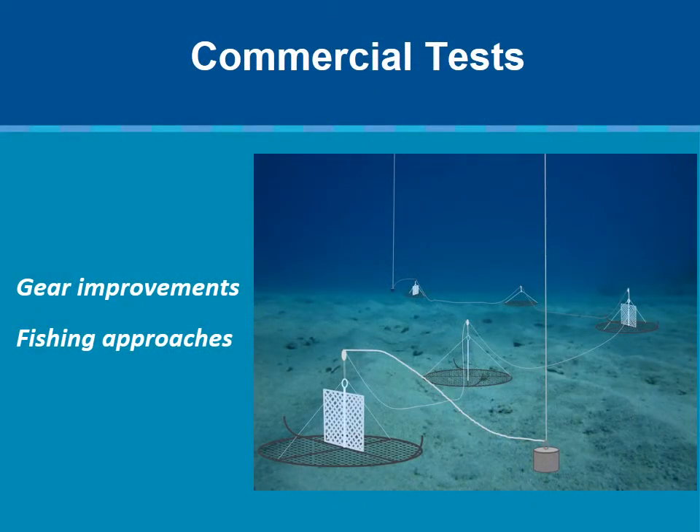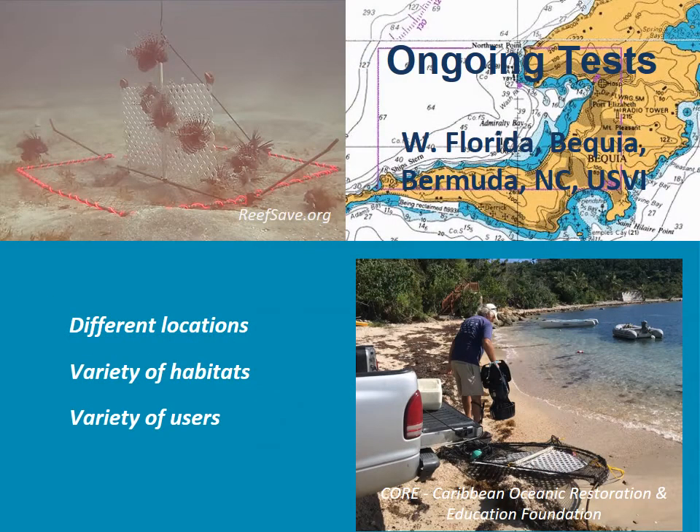A priority now is to get professional fishermen to try the traps and help figure out the best ways to fish them, as well as improve designs to make them more durable and reliable under the harsh conditions of the real ocean environment. Several research groups have been modifying designs and evaluating the effectiveness of the traps in different habitats and developing fishing techniques that best suit their location. We're attempting to coordinate these efforts to more rapidly determine what designs and operations are most effective and which have the least risk in terms of bycatch, habitat impacts, entanglement risk for marine mammals and turtles, and ghost fishing. We hope these findings will help guide trap regulations and permitting in the affected countries.